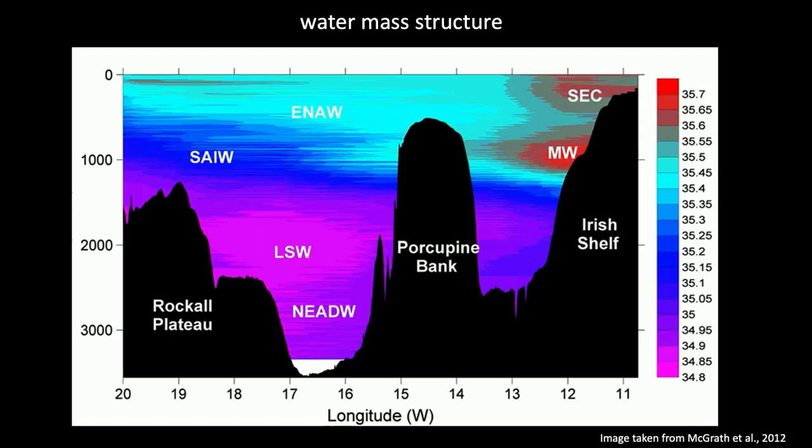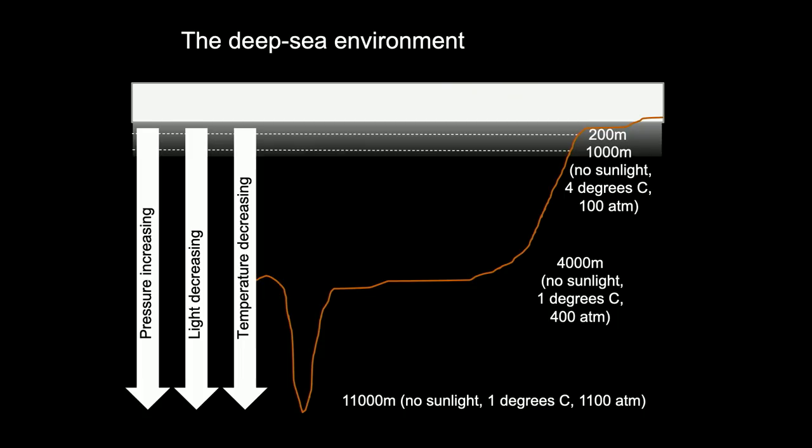The water column is not just a mass of salty water — it has structure. It's made up of many different water masses with different temperature and salinity profiles and therefore different densities, carrying different nutrients and minerals. They're also formed in different parts of the world's oceans and carry with them larvae and juveniles of animals from those regions. This is illustrated in a transect west of Ireland showing multiple water masses — eastern North Atlantic water at the top, and lower down Labrador seawater, formed in the Labrador Sea off Newfoundland. The water column structure influences the biology.